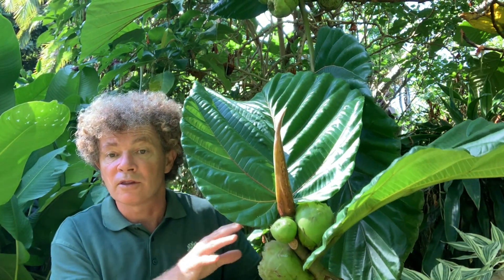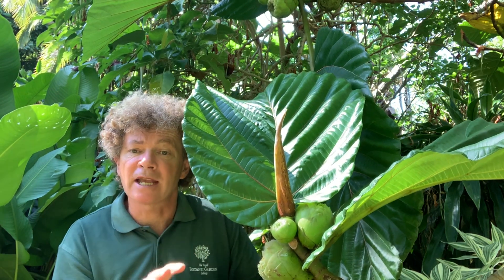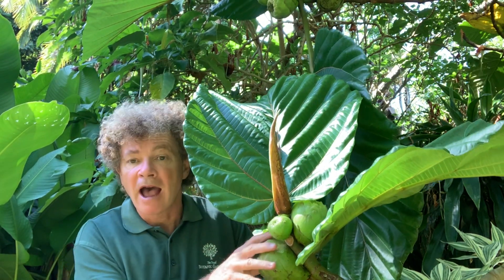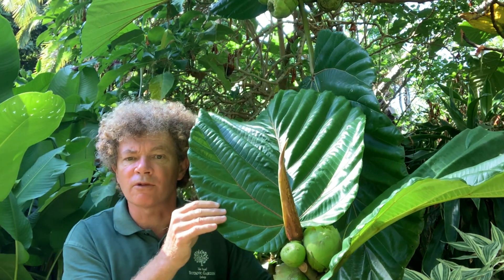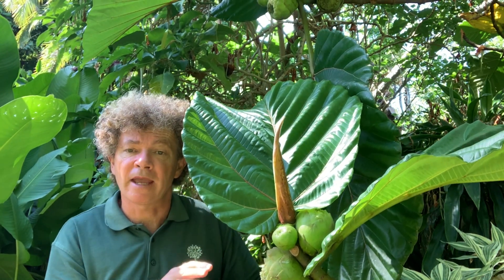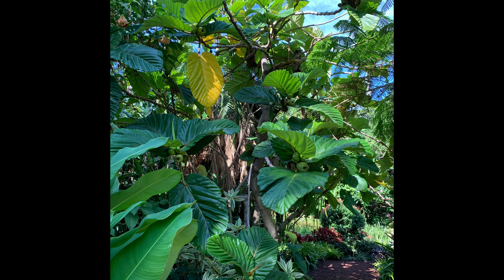The dinner plate fig in Australia doesn't have the requisite fig wasp, because each fig pretty much has its own species of wasp. So ours don't produce any seed, and they're also difficult to grow from cuttings. We've often grown these from aerial layering, but it's an unforgettable and spectacular small tree growing in the tropical garden here at the Royal Botanic Garden Sydney.